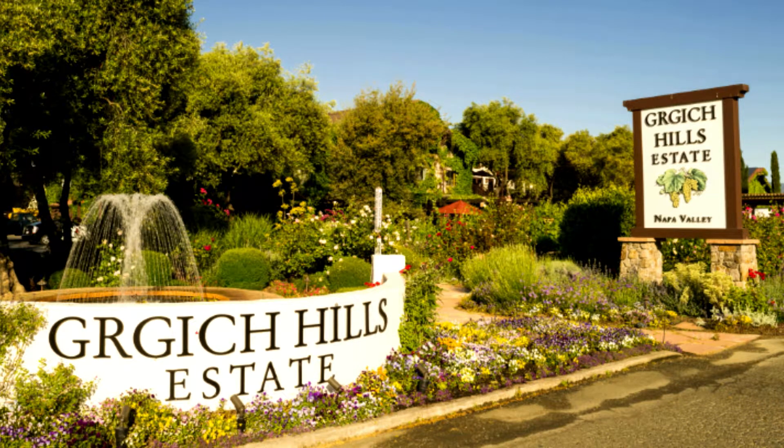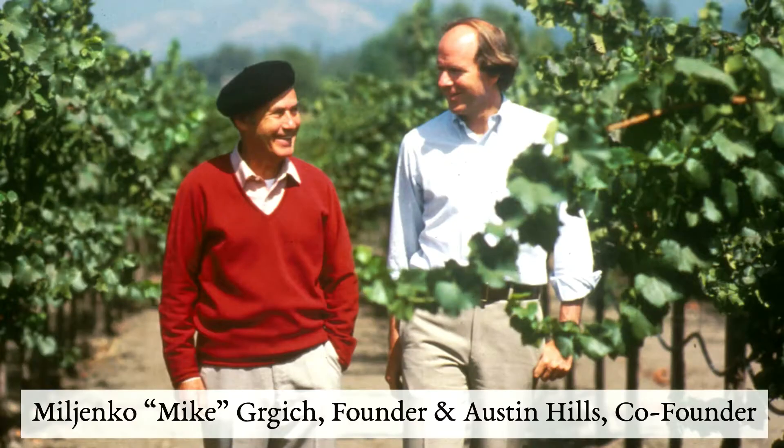On this picture you see the entrance to Grgich Hills Estate in Napa Valley. These are our two founding fathers: Milenko Mike Grgich on the left and Austin Hills on the right, photographed a few years ago.